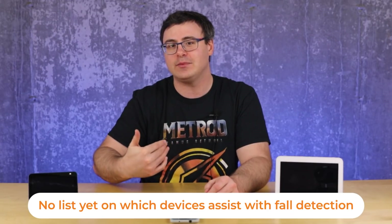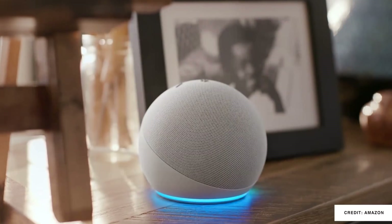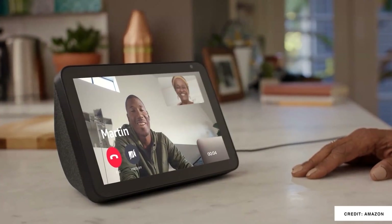You'll actually be able to help the individual set up their home and use their products by setting up reminders for them, starting music, and even managing their smart devices yourself.